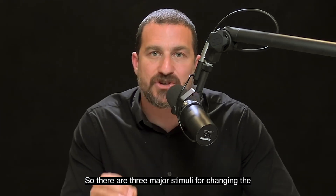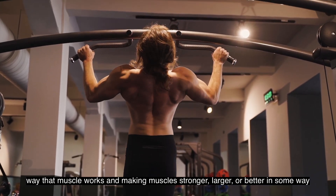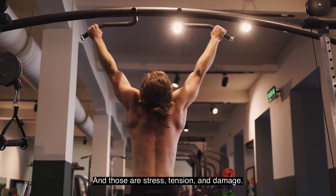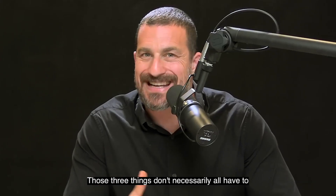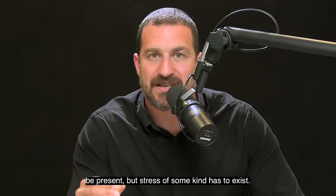There are three major stimuli for changing the way that muscle works and making muscles stronger, larger, or better in some way. Those are stress, tension, and damage. Those three things don't necessarily all have to be present, but stress of some kind has to exist. This is very reminiscent of neuroplasticity in the brain.